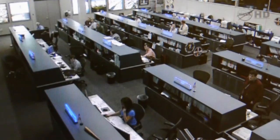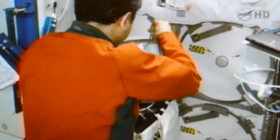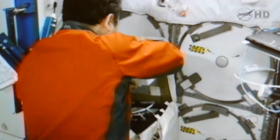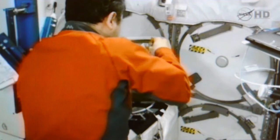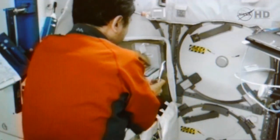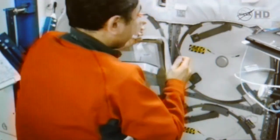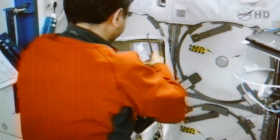We have one more clip that was downlinked earlier today of experiment activities aboard the space station. This clip features Satoshi Furukawa working with the Commercial Generic Bioprocessing Apparatus, which provides an automated biological experiment processing system in an EXPRESS rack — EXPRESS stands for Expedite the Processing of Experiments to Space Station.